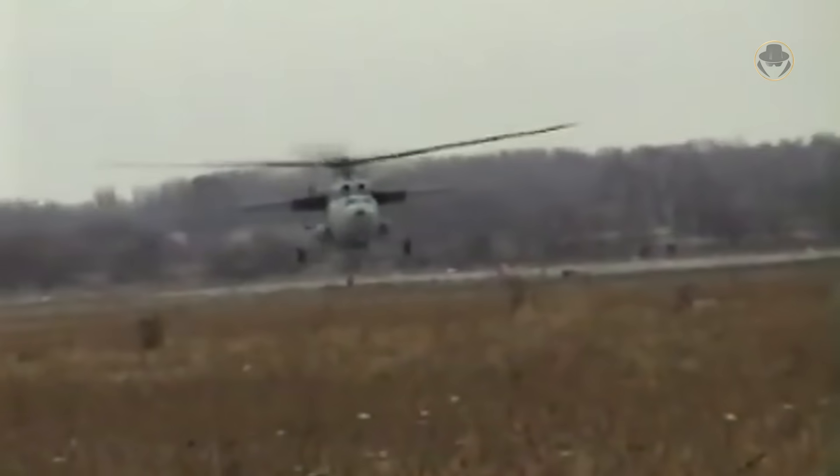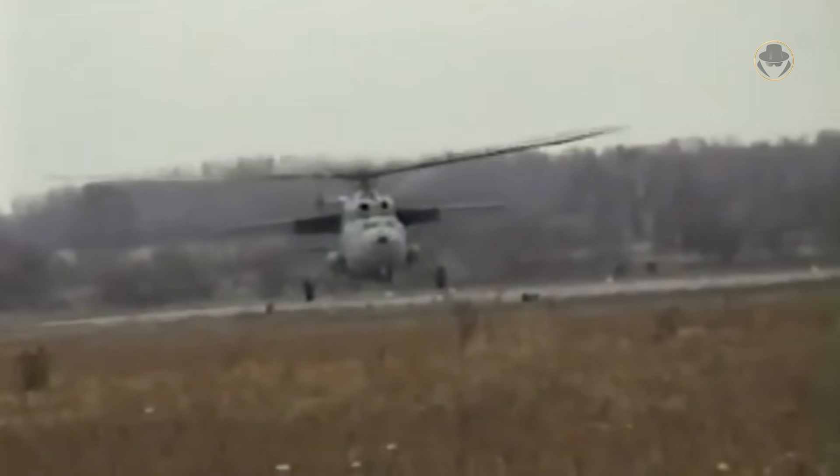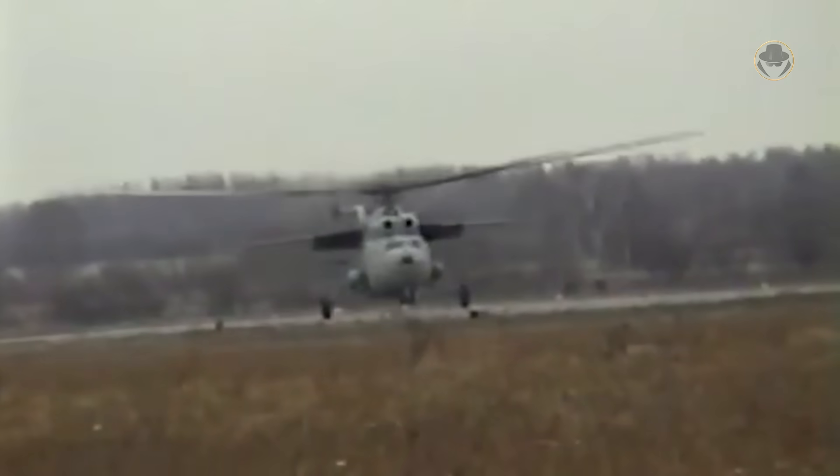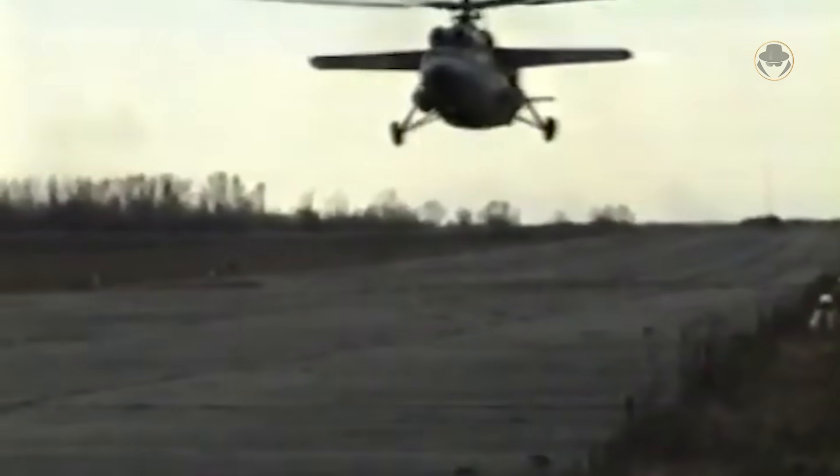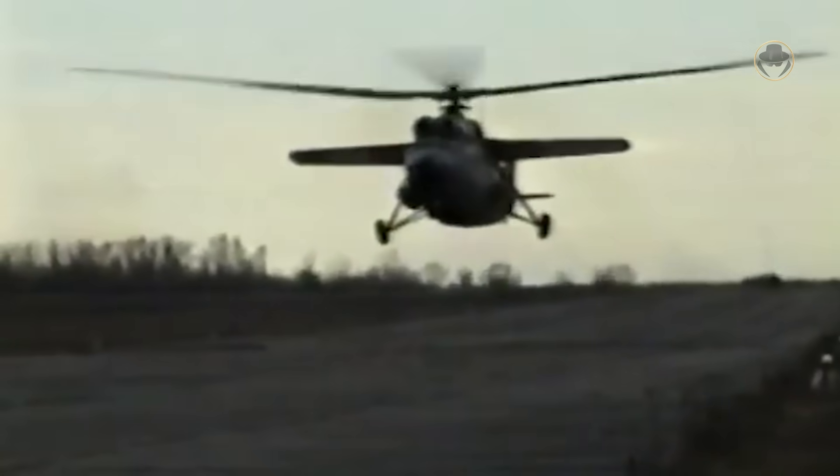Mil was awarded the Sikorsky Prize, the most esteemed in the USA, for this accomplishment. Two years later, the Mi-6 even covered a distance of 100 kilometres at a speed of 340.15 kilometres per hour.